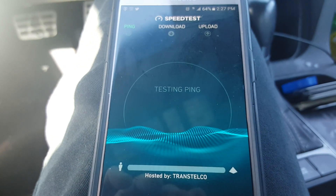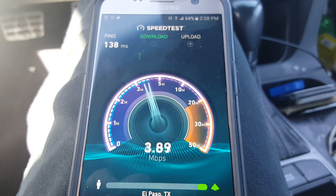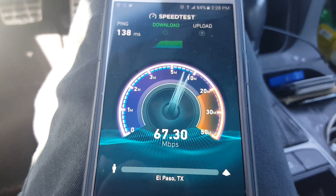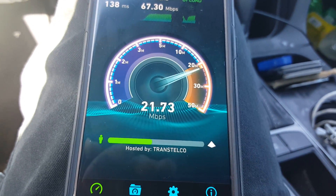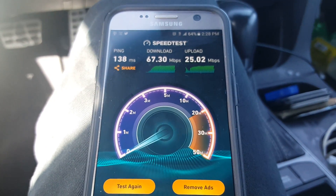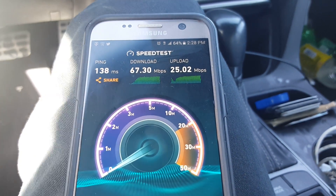Now I'm going to switch the server for you guys. Much faster — that's double. So definitely try different servers; don't always stay on the same server. This one has a higher ping but the speeds are double.